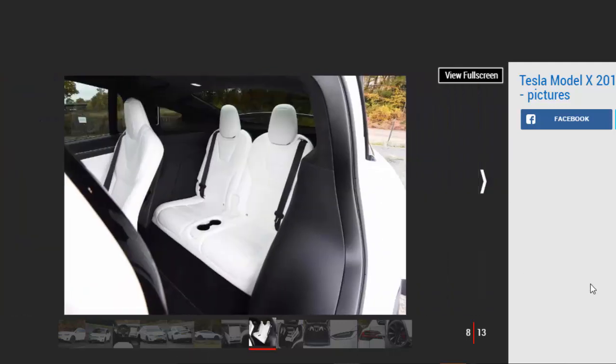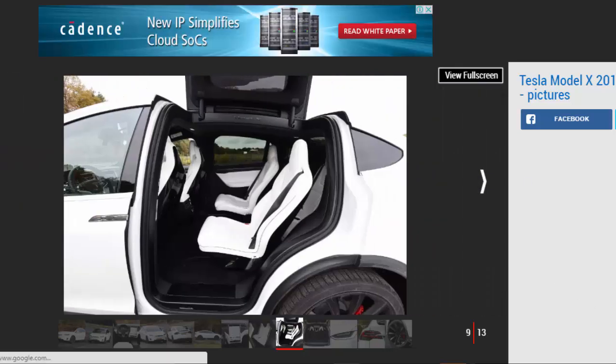The sleek Model S was the basis of the Model X's design, but the SUV is the ugly brother. The flat front with a tiny grille and high-sided profile give it a bit of an awkward look — it's not as handsome as a Volvo XC90, for example. Inside, the Model X can't quite compete with an XC90 either.